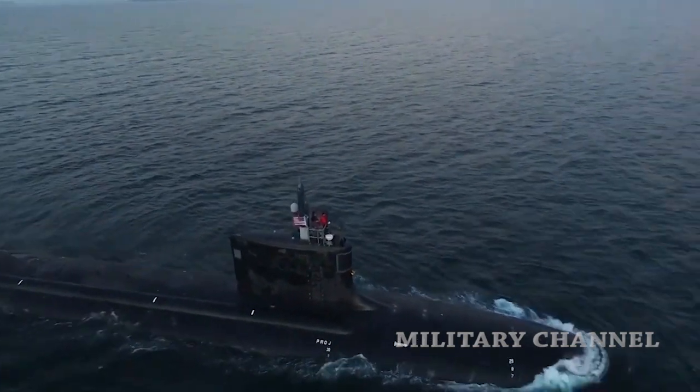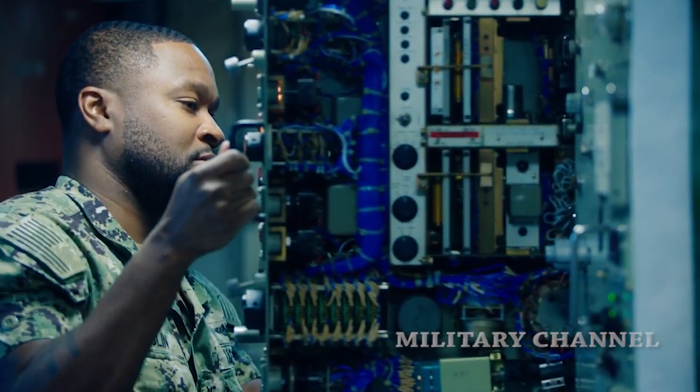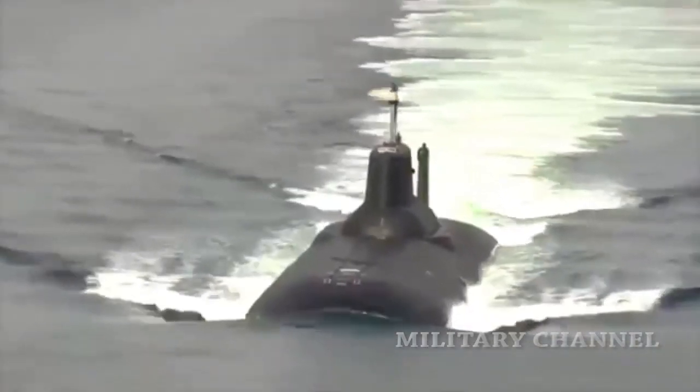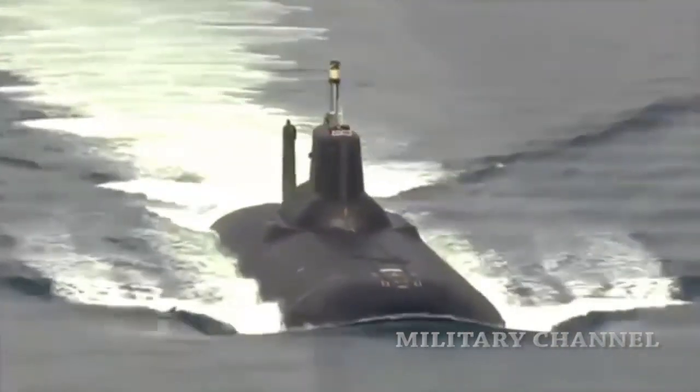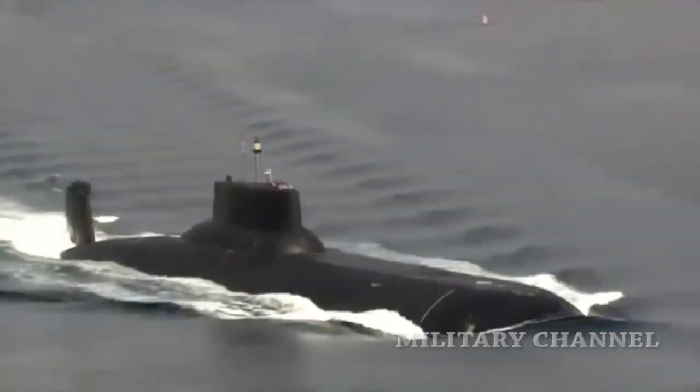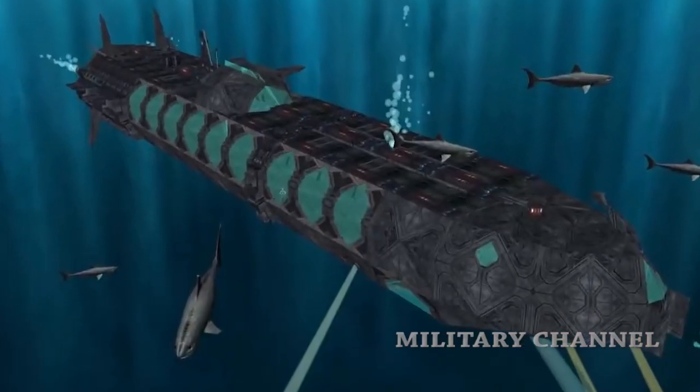One reason is because the U.S. Navy needs its submarines to travel long distances from their base to distant operational areas. Nuclear submarines have a nearly unlimited range, so the main limitation on endurance is the crew. Patrols of more than one month are very common for nuclear submarines, and sometimes much longer.